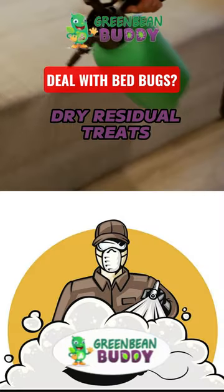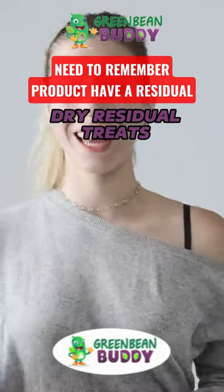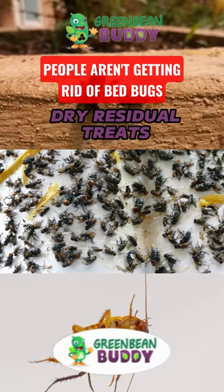When you're dealing with bedbugs and trying to choose a product that kills them, there's an important thing you need to remember: does that product have a residual? The reason most people aren't getting rid of bedbugs is because the product they're using is only killing the pest on contact.